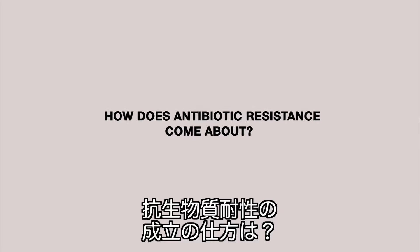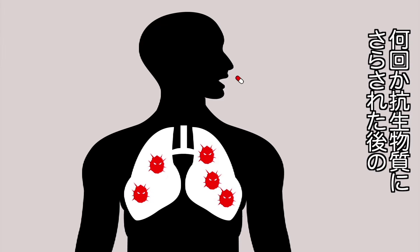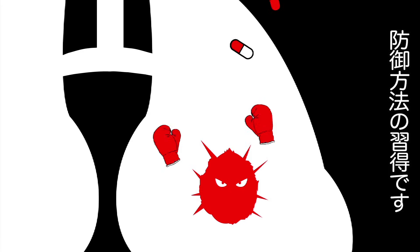How does antibiotic resistance come about? Bacteria become resistant either from a random genetic mutation or because they get wise to an antibiotic with repeated exposure and thereby learn to fend it off.